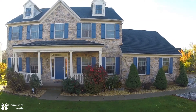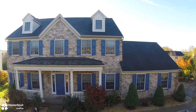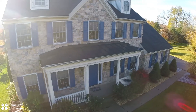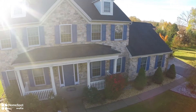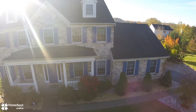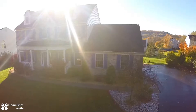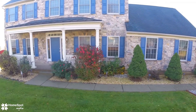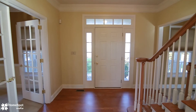Welcome to 4017 Towpath Circle. This beautiful colonial in Old Orchard at Stones Crossing is situated on a large cul-de-sac lot. This home is located in the Bethlehem Area School District and contains five spacious bedrooms with three and a half baths.